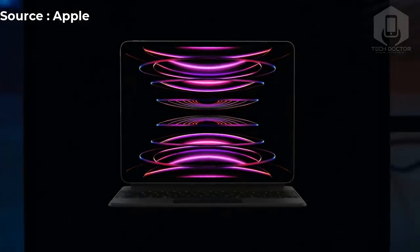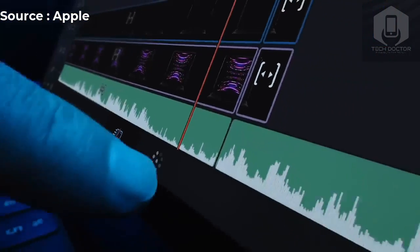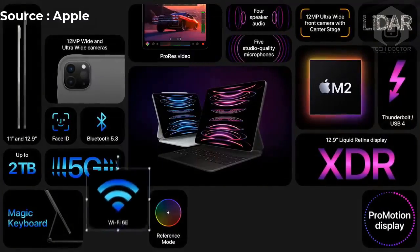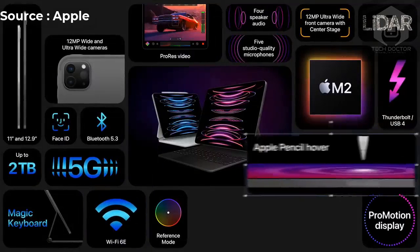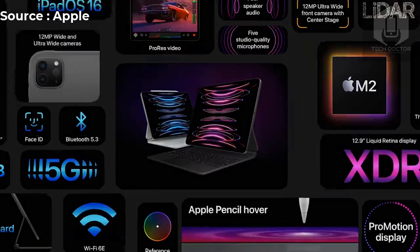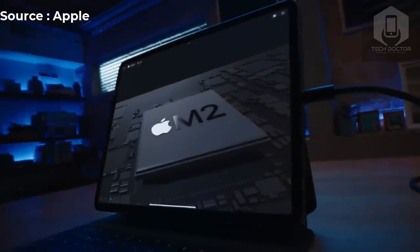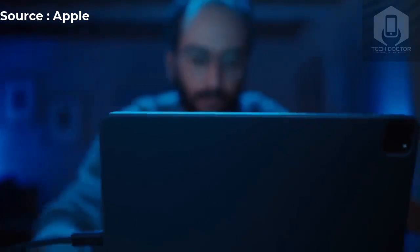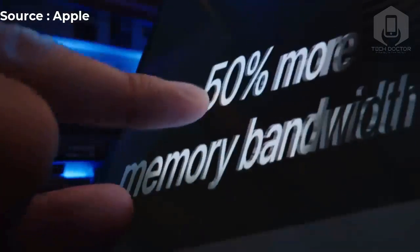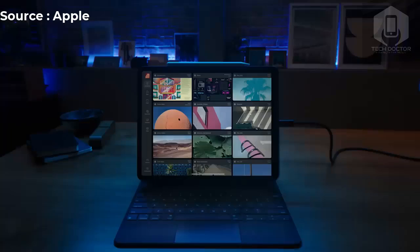The iPad Pro M2 series comes with a Pro camera system that consists of wide and ultra-wide cameras. The 12-megapixel wide camera has an f/1.8 aperture, and the 10-megapixel ultra-wide camera has an f/2.4 aperture and a 125-degree field of view. There's no telephoto zoom and digital zoom goes up to 5x. The camera system uses a 5-element lens on both cameras and there's a brighter two-tone flash. Video recording is available up to 4K at 60fps, with support for ProRes recording at 4K up to 30fps.